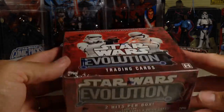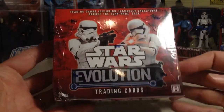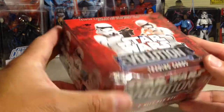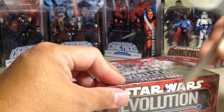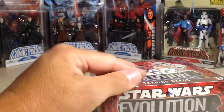Hey YouTube, Santa Frank here. Today opening up this hobby box of Star Wars Evolution. I got it from Blowout Cards and the box was kind of dinged, so I'm hoping the packs survived. Let's see what we get.